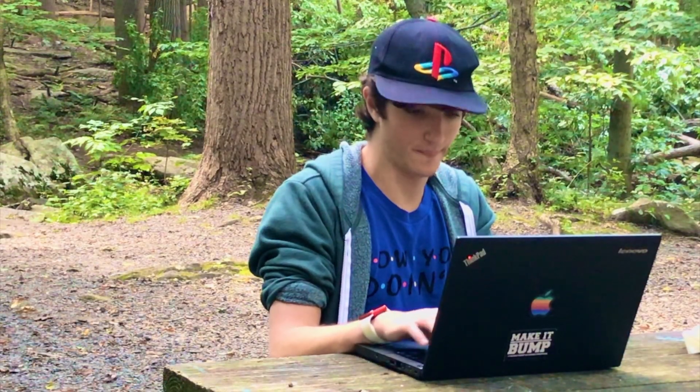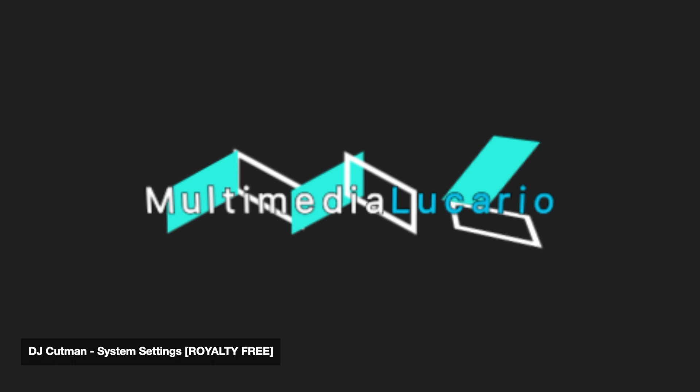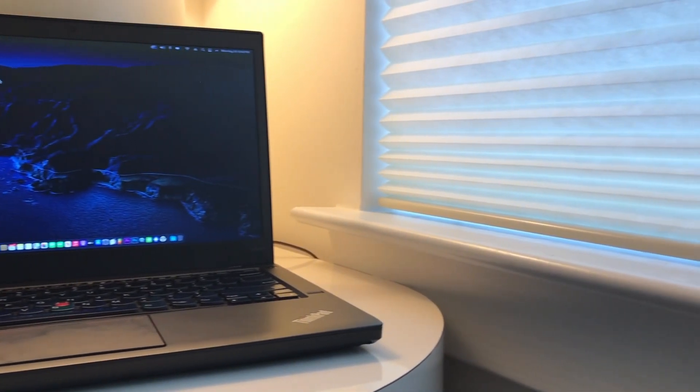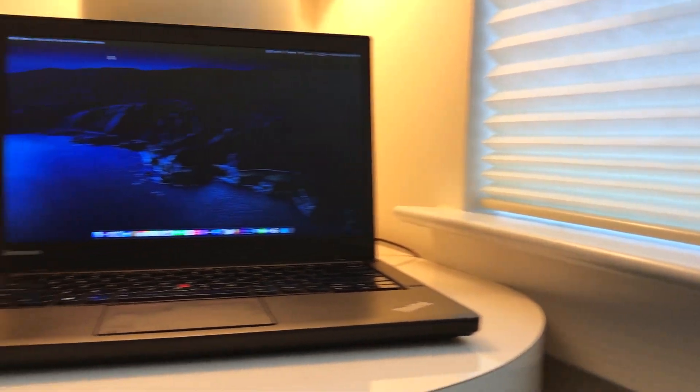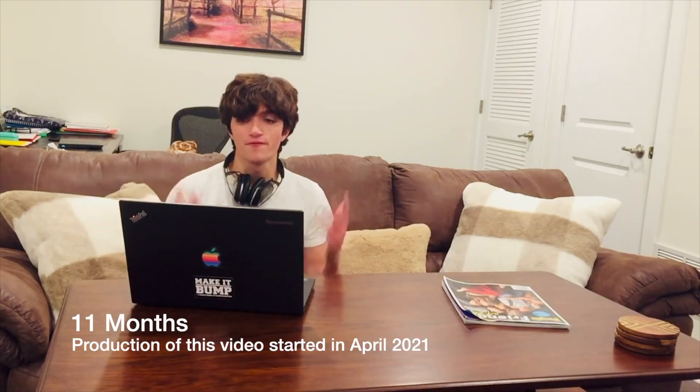To whom it may concern, I have a pretty sweet review about your ThinkPad Lenovo. Hey, what's good LucarioNates, it's your boy Tyler, and we are here with a brand new video.